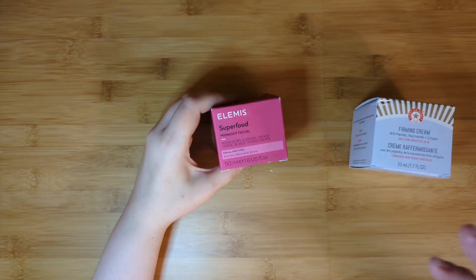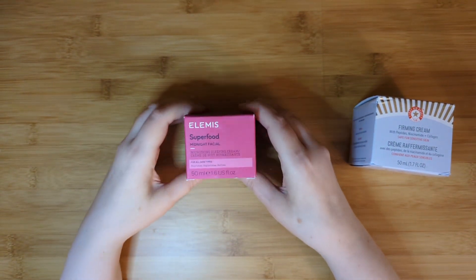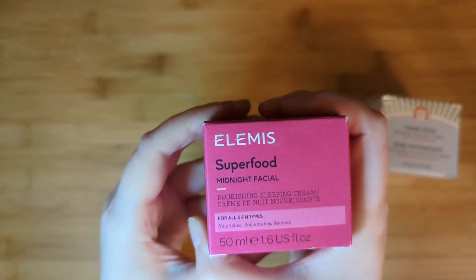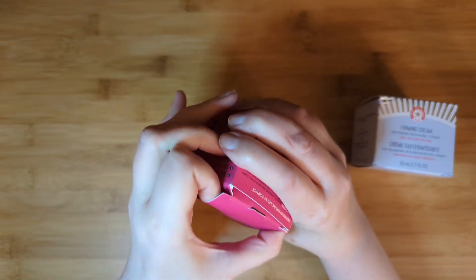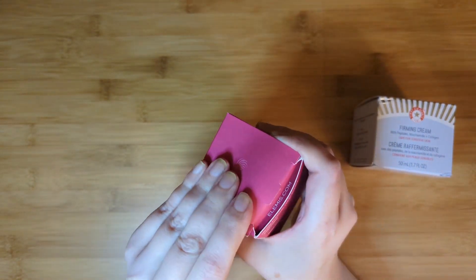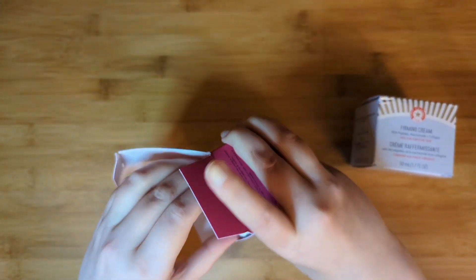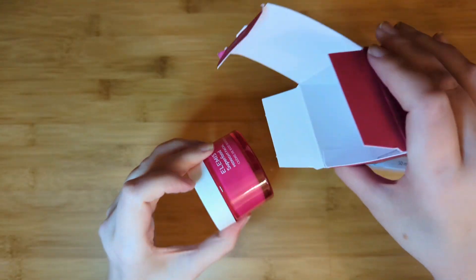Category one — I think a lot of us couldn't pass this up. I got the Elemis product: the Superfood Midnight Facial Moisturizing Sleep Cream. It's 50 milliliters. I've never tried an Elemis product before — I've gotten a couple but wasn't able to use them. This has a retail value of $50, which is why I get this box. As an annual member, you pay $220 up front, which puts it at $55 a box per quarter.